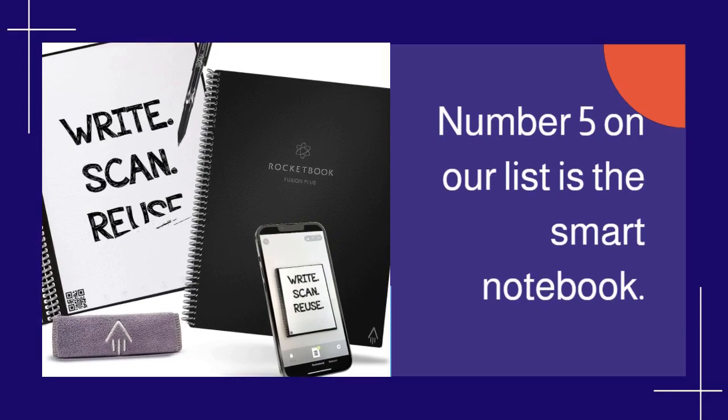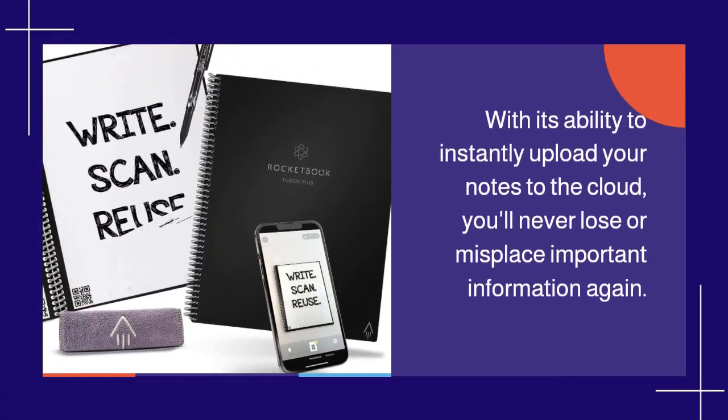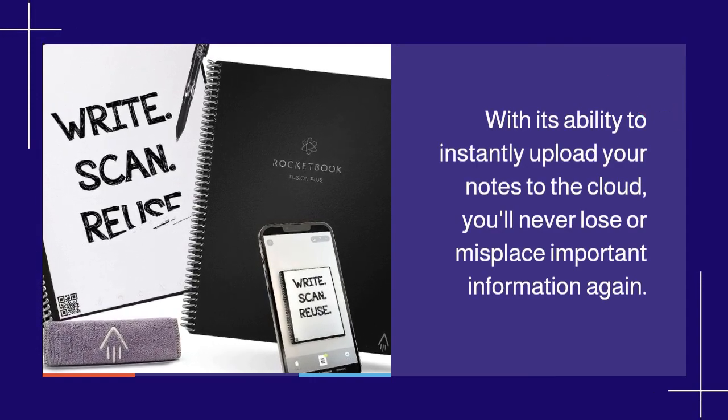Number 5 on our list is the Smart Notebook. With its ability to instantly upload your notes to the cloud, you'll never lose or misplace important information again.